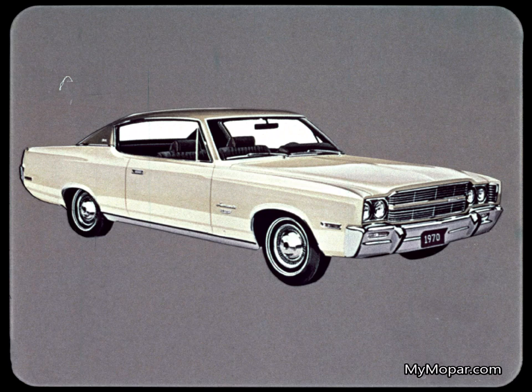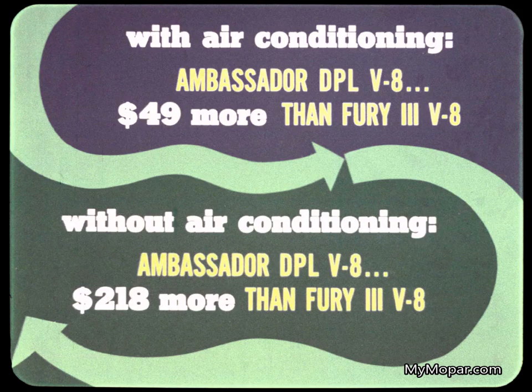Now let's turn to the Ambassador, American Motors' biggest car. The Ambassador DPL is in the same price class with Fury 3. In four-door sedans, the DPL V8 — which comes with air conditioning standard — lists for $49 more than a Fury 3 V8 equipped with air.